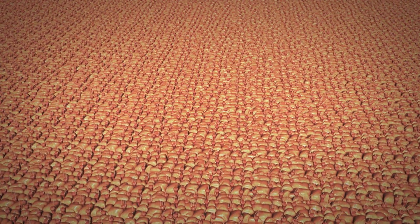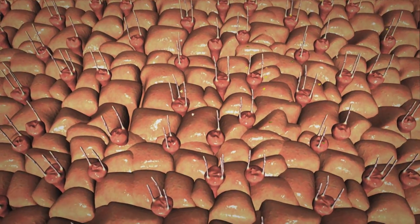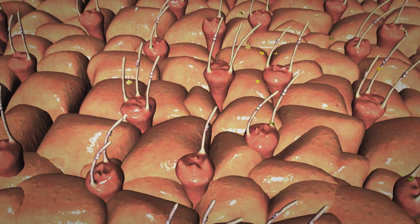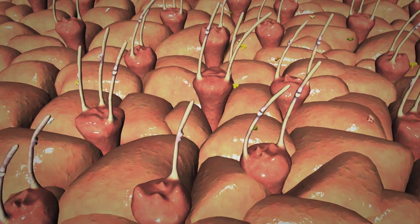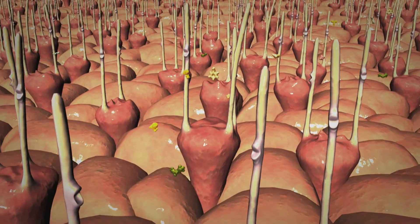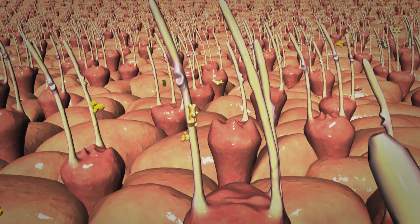Each flange contains half a million tightly packed cells. Many of them support cilia that reach out into the water like antennae. And the cilia are embedded with odorant receptors — molecular machines that help identify specific chemicals in liquid.